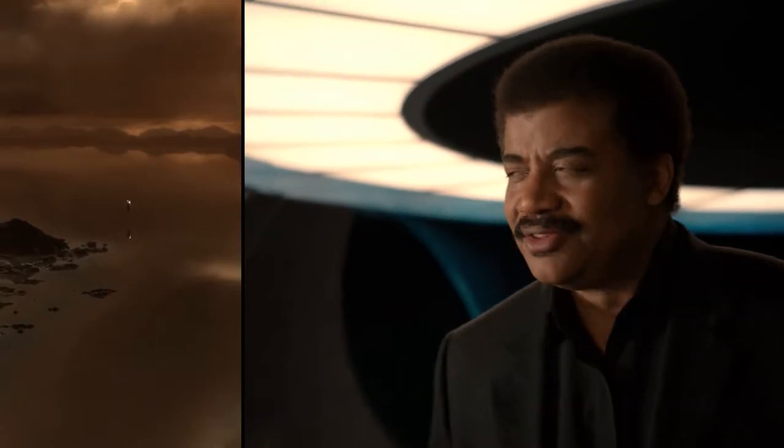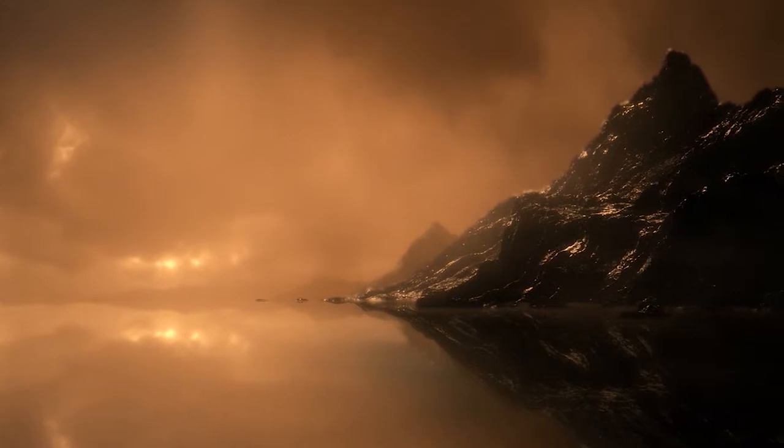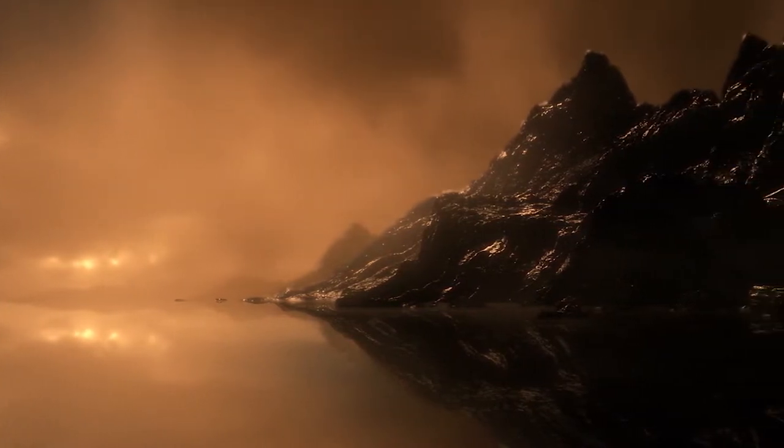On Titan, the seas and the rain are made not of water, but of methane and ethane. On Earth, those molecules form natural gas. On frigid Titan, they're liquid.